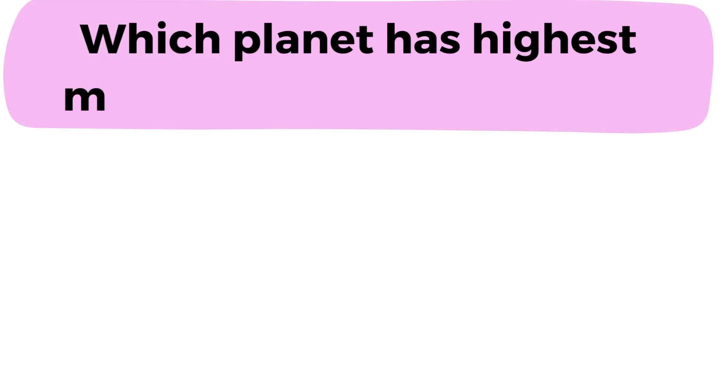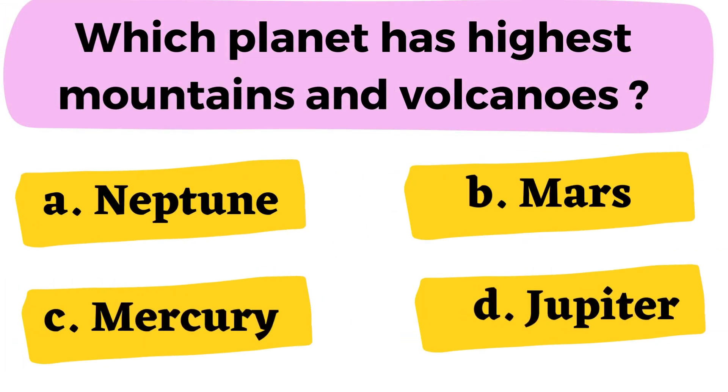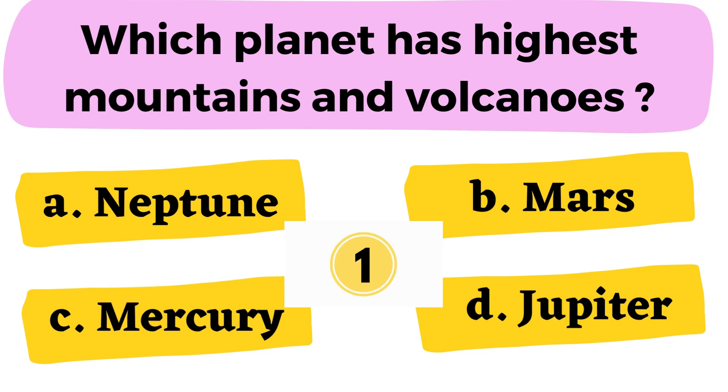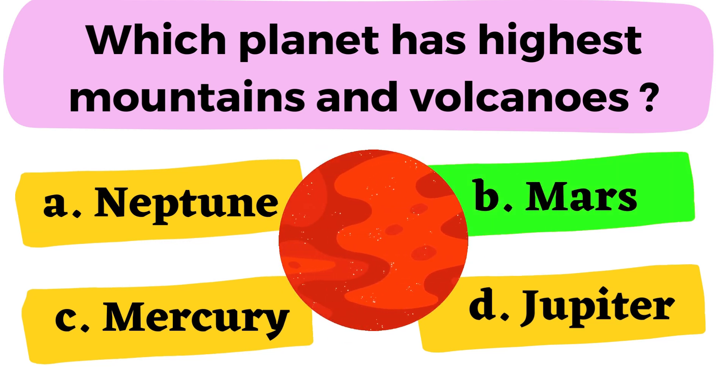Question number 15: Which planet has the highest mountains and volcanoes? A. Neptune B. Mars C. Mercury D. Jupiter. The correct answer is option B. Mars.